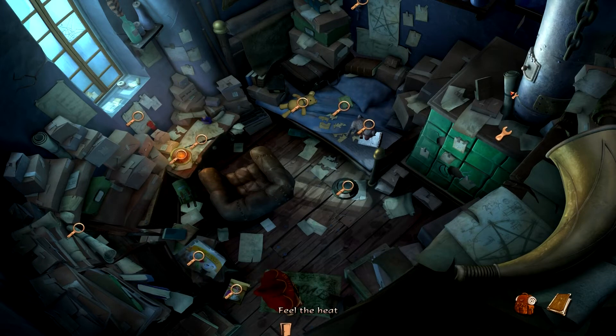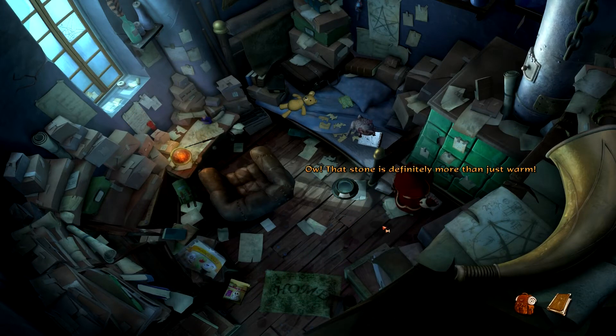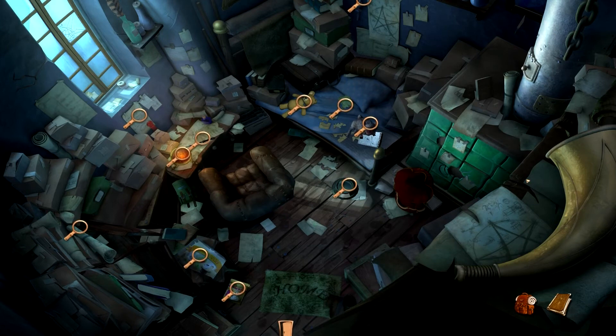A magical stove is a fine thing in winter, but in the summer this small room could quickly become sweltering. Let's feel the heat. I'm not sure how he's gonna reach up there. That stone is definitely more than just water — I thought it was just going to be up here, not all of it.